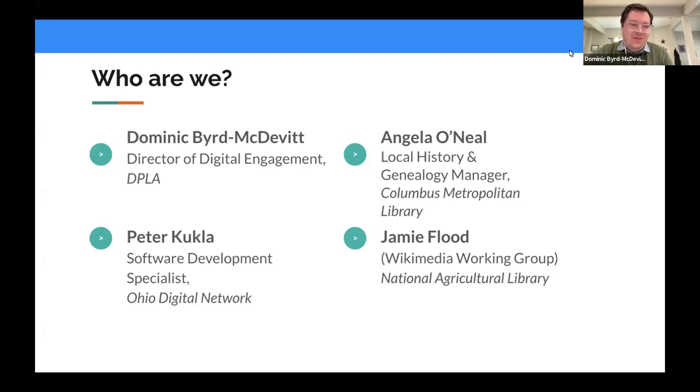After I give my introduction and talk about DPLA's Digital Asset Pipeline to Wikimedia Commons and what we've built over the last few years, I'll pass the mic to Peter Kukla from the State Library of Ohio. After that, Angela O'Neill, who is the local history and genealogy manager at the Columbus Metropolitan Library, will talk about the actual collection. I've also invited Jamie Flood from DPLA's Wikimedia Working Group to help with the discussion at the end.